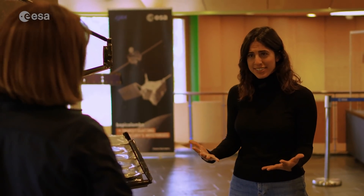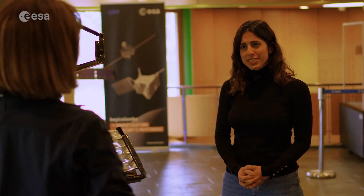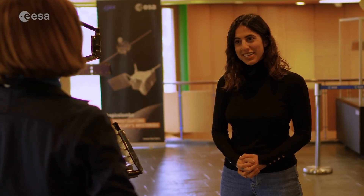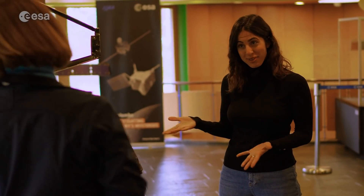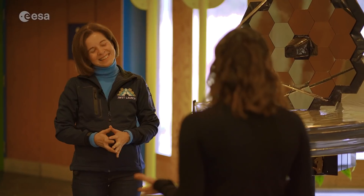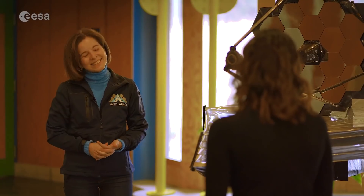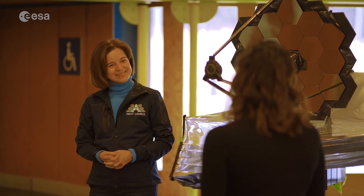Giovanna, thank you so much for talking to us today. It's been a pleasure. It's really inspiring that a little girl who looked up at the stars in her hometown ended up working on the world's most powerful space telescope. I was very fortunate. Thank you so much. If you're looking for more astronomy educational resources, check out ESA Education's Teach with Astronomy webpage, and keep an eye out for more videos coming from ESA Education.